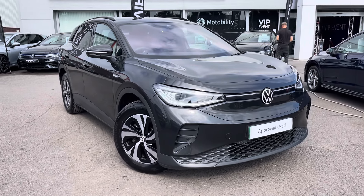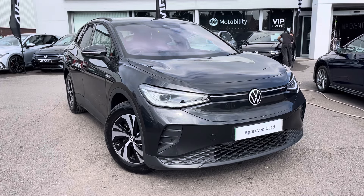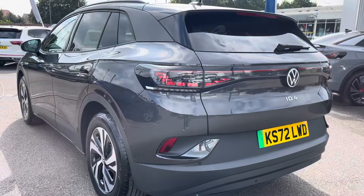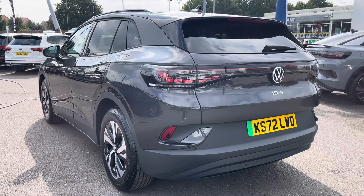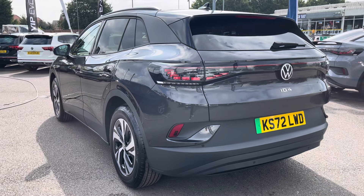Hello, my name is Conor from Wrexham Volkswagen and today I'll be showing you around this approved used Volkswagen ID.4 Style. This ID.4 is powered by a 52kWh pure performance 170PS battery with automatic transmission. It comes with the optionally fitted energy efficient heat pump.